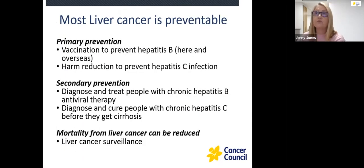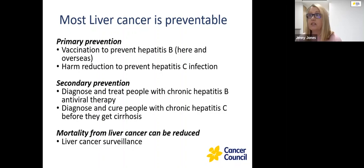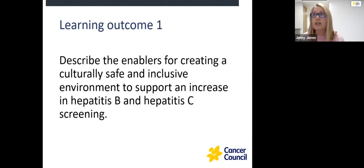Just to remind you that most liver cancer is preventable. There's primary prevention, which is vaccination to prevent hepatitis B, and harm reduction to prevent hepatitis C infection. Then secondary prevention: diagnosing and treating patients with chronic hepatitis B with antivirals, and also diagnosing and curing people with chronic hepatitis C before they get cirrhosis. All of these strategies will help reduce mortality from liver cancer. I'll now hand you over to Gabrielle for the next session.